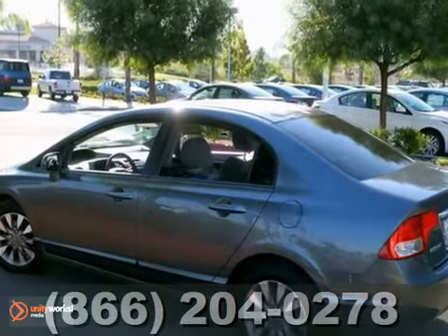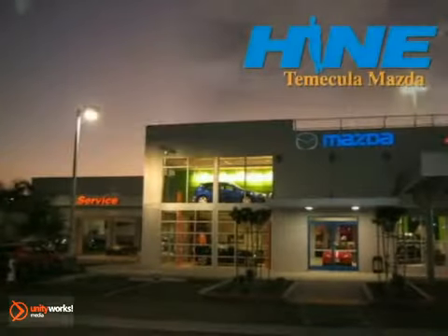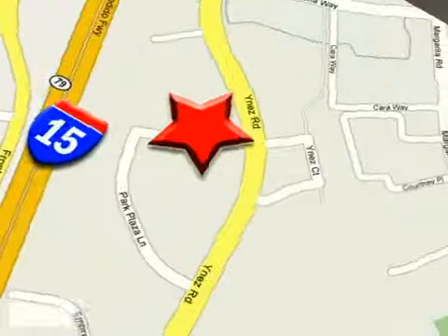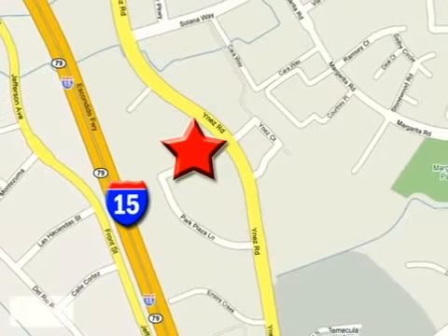We'd love to have you take it for a test drive. Buy with confidence today at John Hein Temecula Mazda. We are conveniently located at the corner of Inez and DLR in the Temecula Valley Auto Mall. I got mine at Hein. Get yours today.